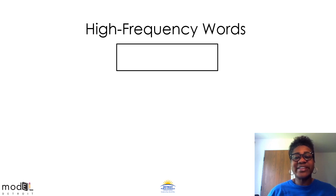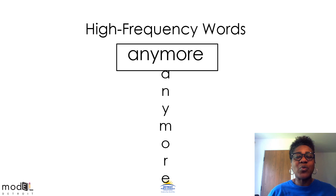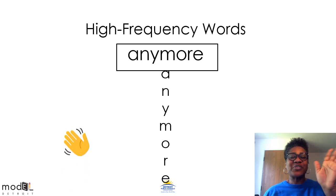When we say this next word, it says N-E-more. Do all of the letters say their name? No. When we put this word together it says N-E-more. What does it say? That's right — anymore. Virtual wave.